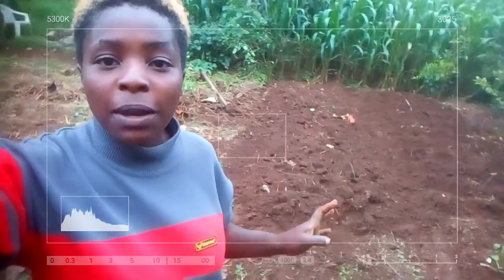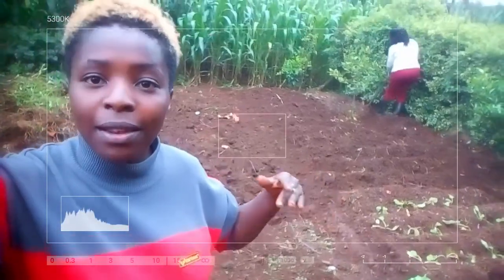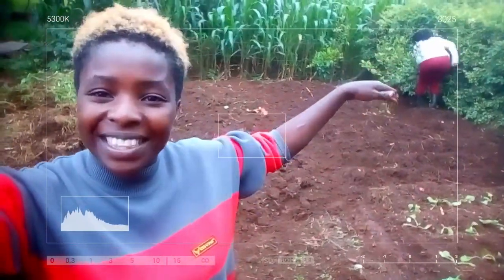Hello there beautiful people and welcome to another episode of Chakula Fiti. My name is Agatha and I'm your host. Today we're in the farm, in the section we call the vegetable square. We are doing subdivisions of different segments to plant different vegetables, and behind there is my mom — today she's the one digging, getting another segment ready.